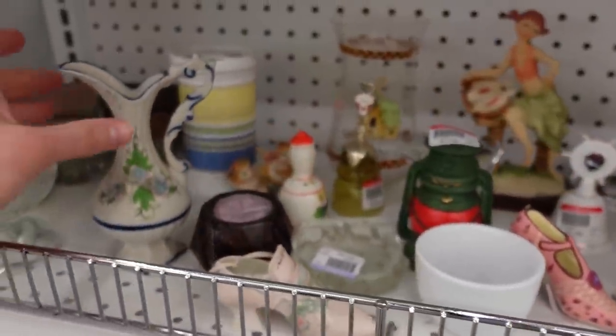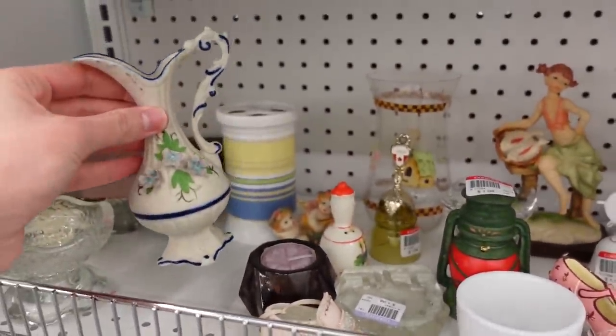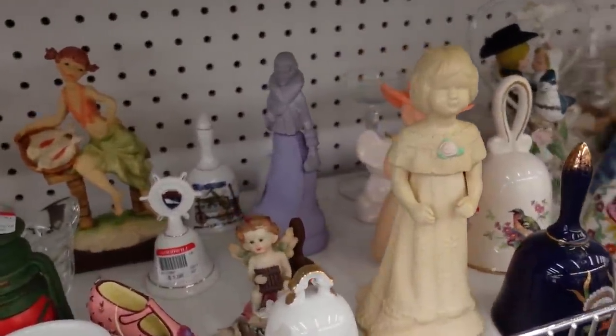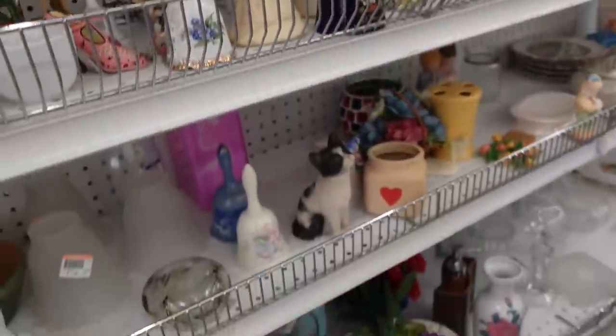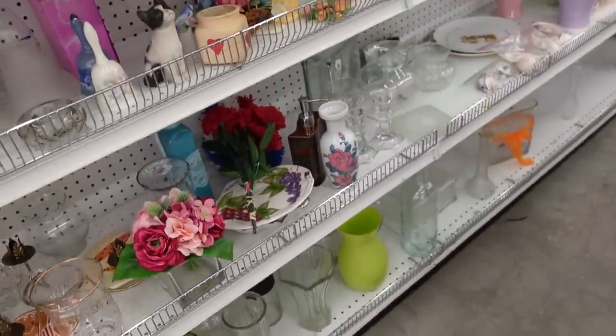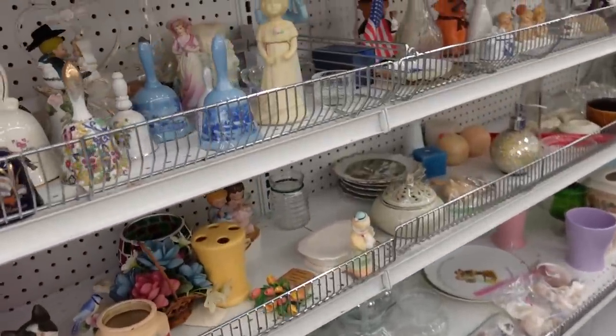All right, so this Goodwill seems to have a mixture of new and old things. Right now I'm in the old section - in the bell section to be specific - little figurines and things. We'll see if we can find anything. It's a large Goodwill.